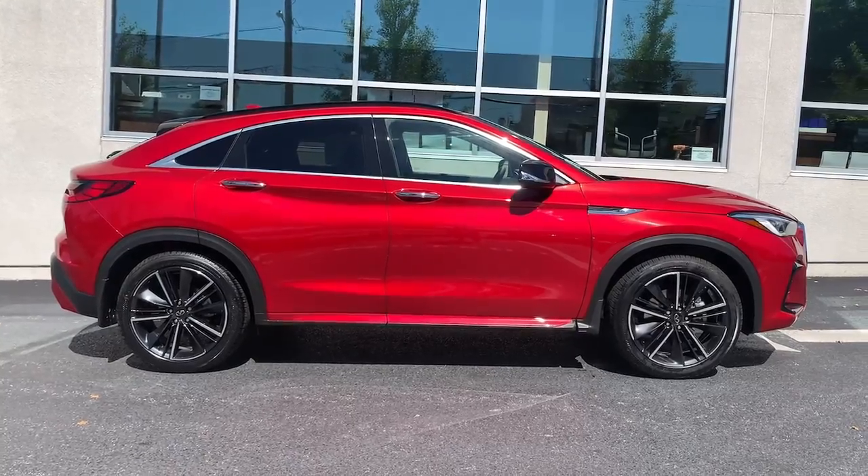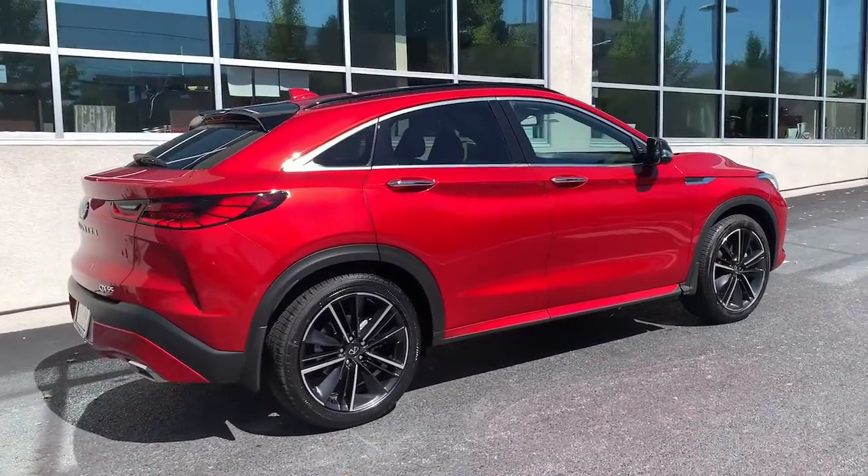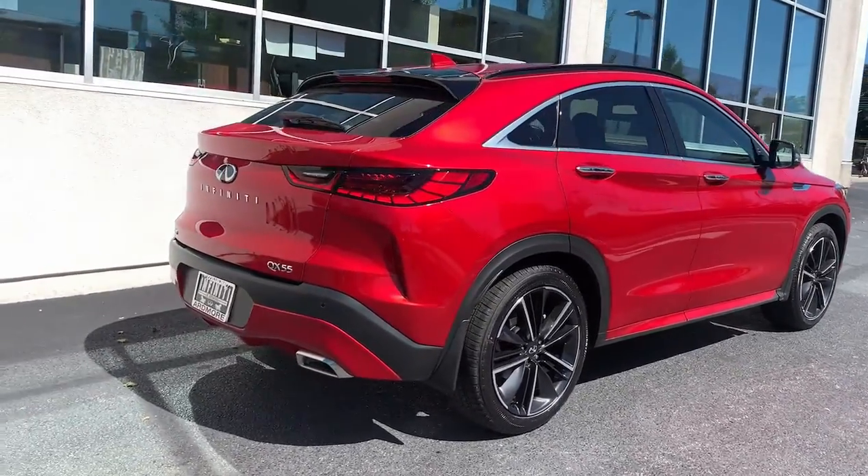These are just some of the great options this vehicle comes with: keyless entry, all-wheel drive, sunroof/moonroof, navigation system, and power liftgate.